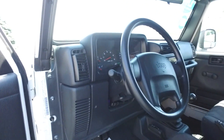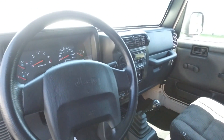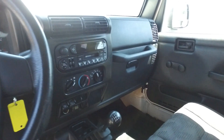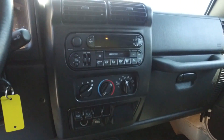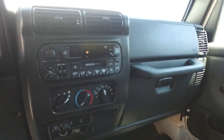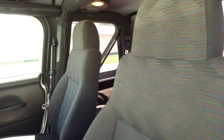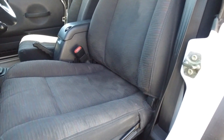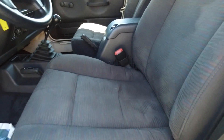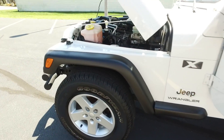On to the interior. 46,000 miles — ultra, ultra low for a 2004 Jeep. Premium factory audio system in here, still sounds pretty good even for being the stock system from 2004. This interior looks just as good as the exterior does. Seats are looking great, fabric's in wonderful shape.